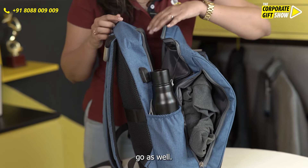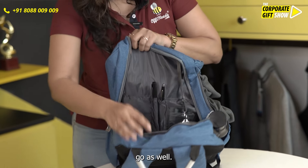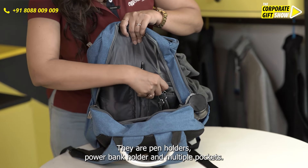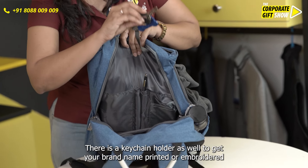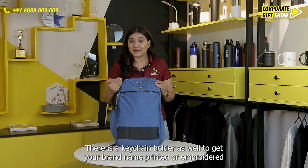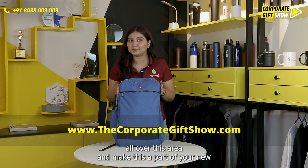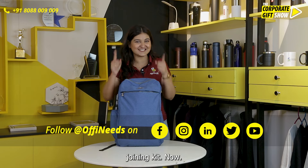There are pen holders, a power bank holder, and multiple pockets. There is a keychain holder as well. Get your brand name printed or embroidered all over this area and make this a part of your new joining kit.